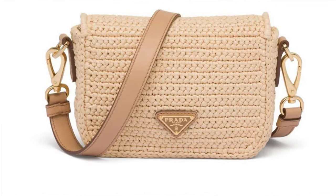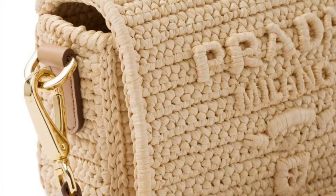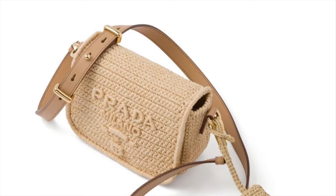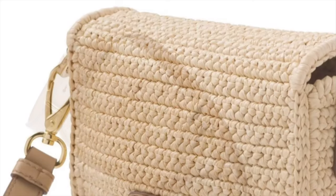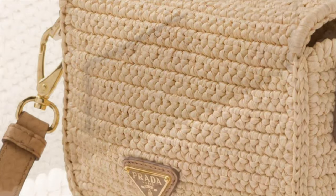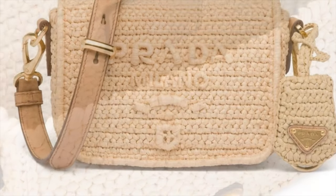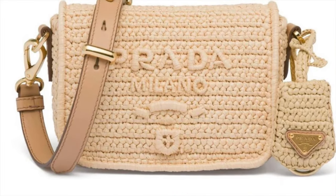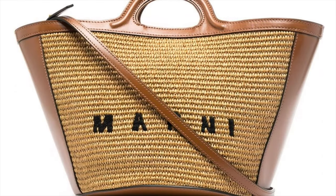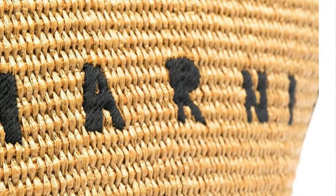This is another Prada raffia shoulder bag, again featuring the triangle logo that I always love. It has gold-tone hardware, an embossed logo to the front, an adjustable and detachable shoulder strap, and a concealed magnetic fastening for the flap. Of course there's the main compartment with an internal logo patch. It's beige and 100% raffia — another nice casual summer crossbody bag.